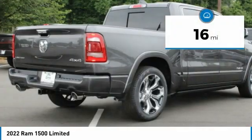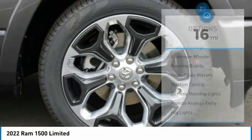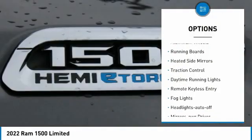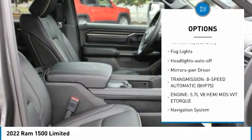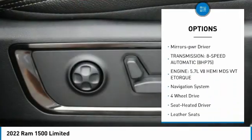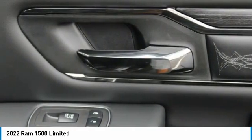This vehicle has less than 100 miles. Here are some of its great options: towing package, aluminum wheels, running boards, heated side mirrors, traction control, daytime running lights, remote keyless entry, fog lights, headlights auto off, and mirror memory.